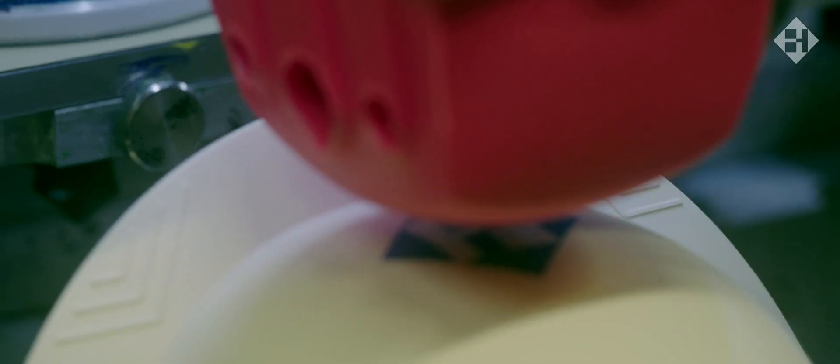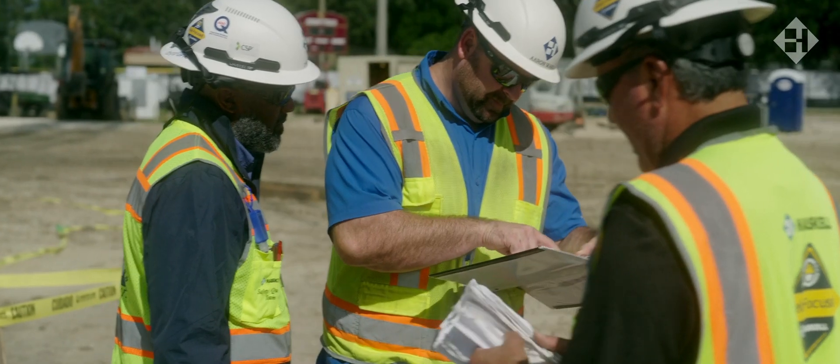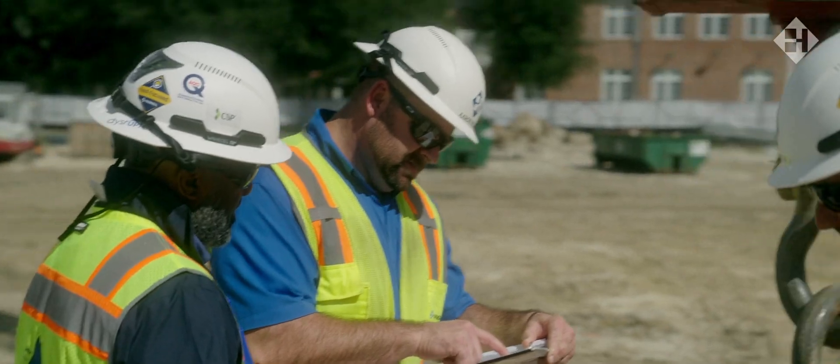This is our pledge to our people, their families, and the entire industry. At Haskell we believe in doing the right thing always. When it comes to head protection, the right thing is WaveCell.